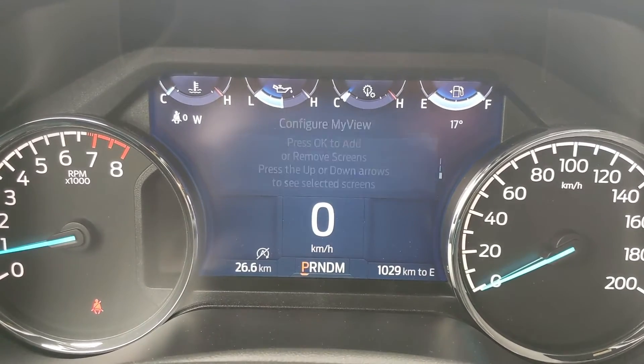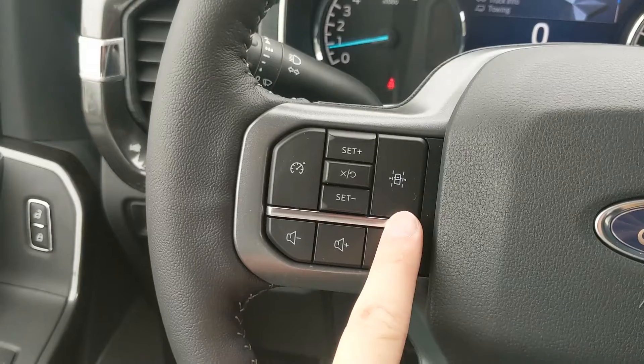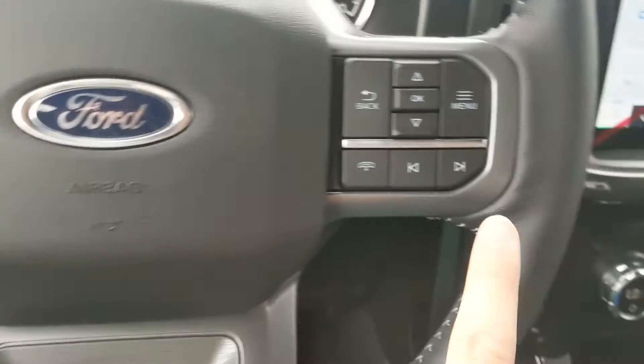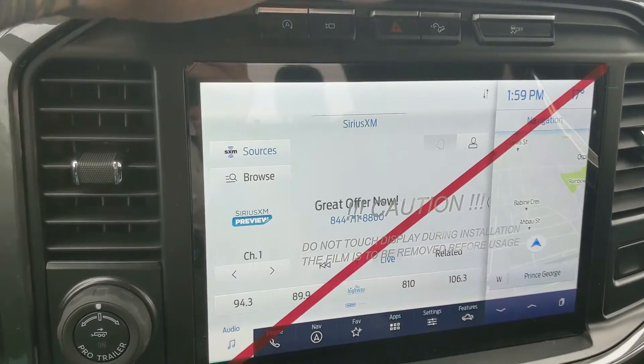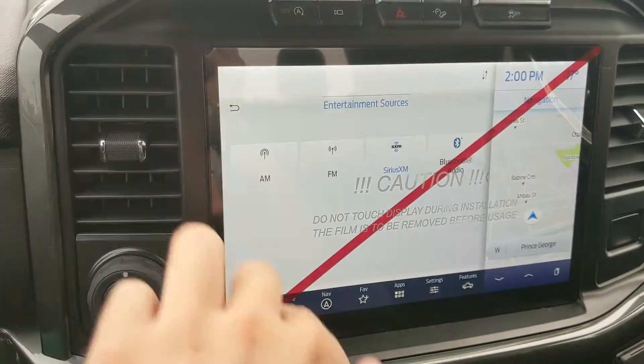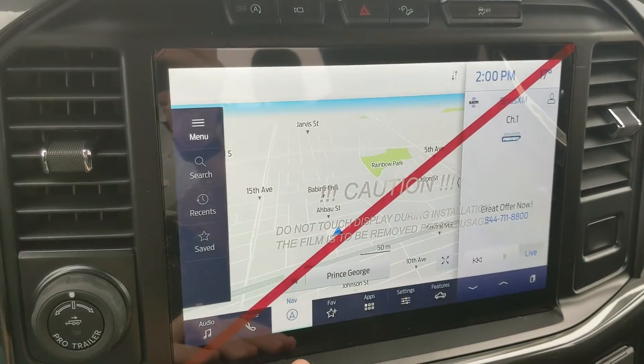There's also My View, which is a sort of favorites screen for any of those subcategories for ease of access. Moving to the left side of the steering wheel, you have your cruise controls, lane keeping system, and hands-free phone and radio controls along the bottom. Moving on to the center infotainment screen, which is radio, SiriusXM, and Bluetooth capable, with Bluetooth phone controls and navigation.